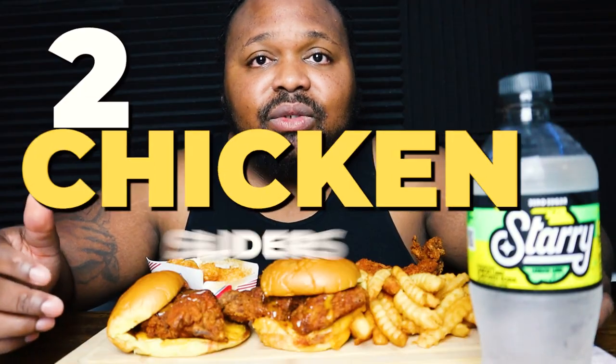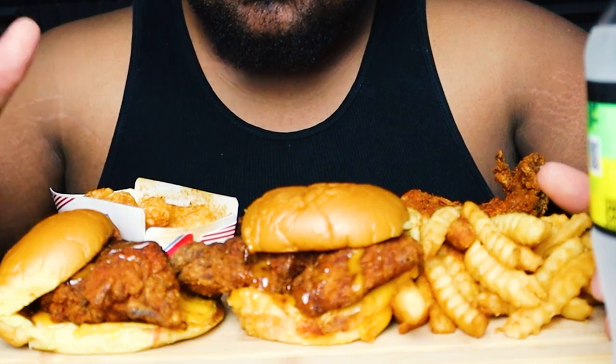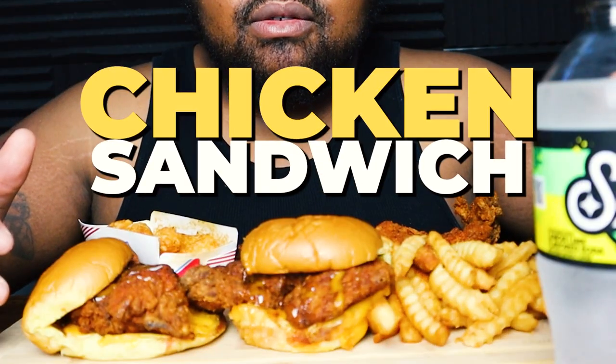So as you can see, we have two chicken sliders. I'm a wimp when it comes to spicy things, so I didn't get super hot — I got medium and mild. Maybe one day if I get enough likes I'll do a spicy mukbang, but today we're keeping it chill. We also have some french fries and I ordered two chicken tenders by themselves.